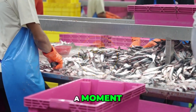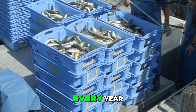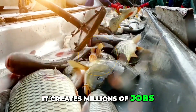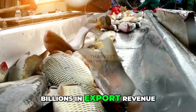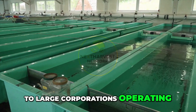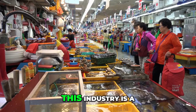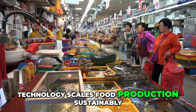Let's talk numbers for a moment. China's tilapia production exceeds 3 million metric tons every year — the largest in the world. It creates millions of jobs, supports entire communities, and earns the country billions in export revenue. From smallholder farmers managing a few ponds to large corporations operating hundreds of hectares under RAS systems, this industry is a masterclass in how agriculture technology scales food production sustainably.